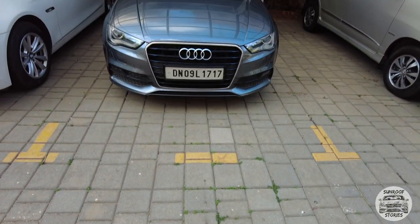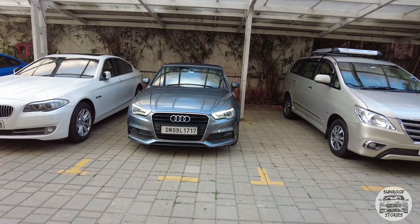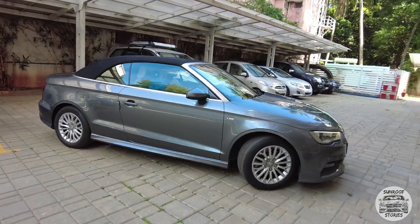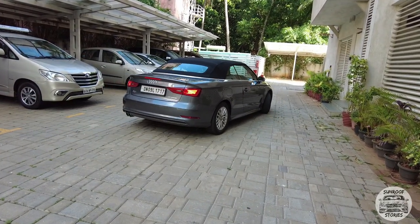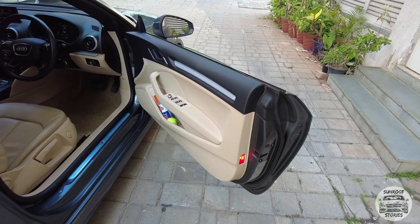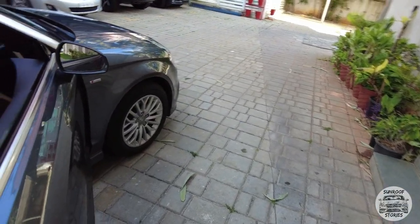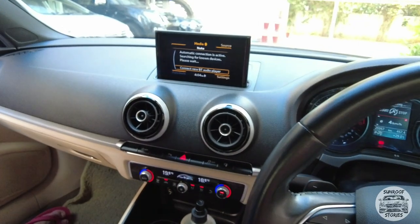We're looking at the car outside. Of course, pillarless doors again on this car considering it's a convertible. I just love the look of it when it's open.